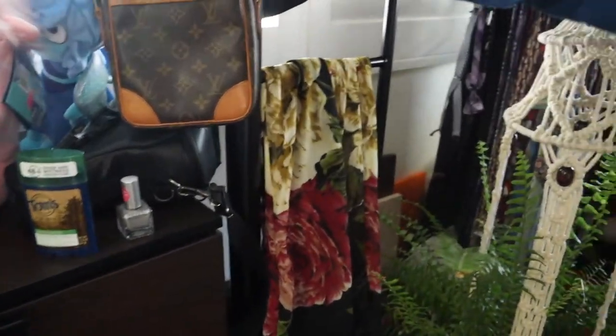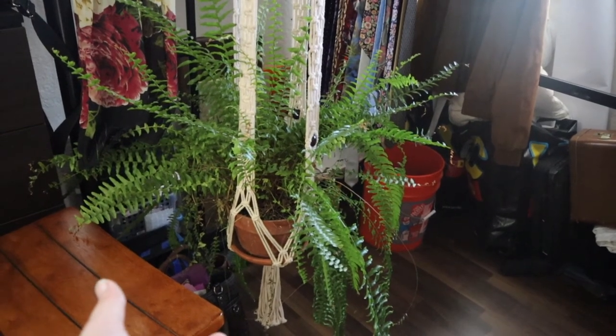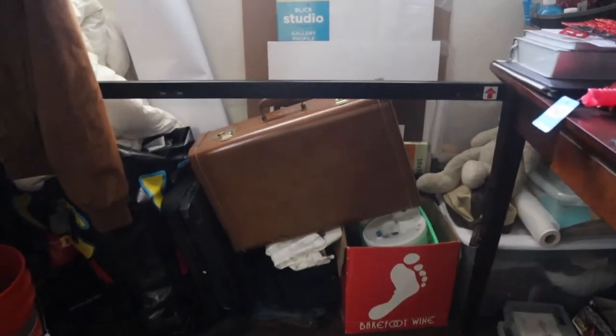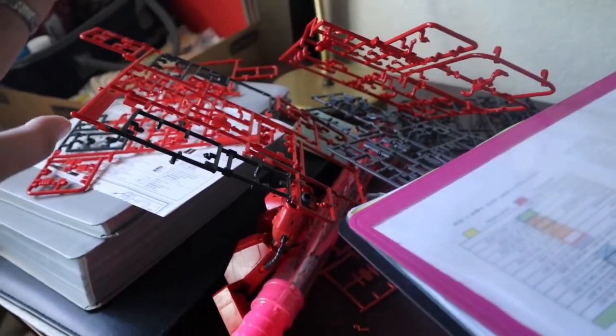These are Steven Universe plushies that I got from Comic-Con — they keep falling over and I need to figure out what to do with them. Under here is my fern; I wanted to hang it in the bathroom but we don't have a drill and my husband thought it might be too heavy, so we hung it underneath the bed by looping it onto one of the bars. My camera is about to die, so quickly: this is random junk, parts to a Gundam my husband was building, a filing cabinet, and the bathroom — shower, sink, toilet.